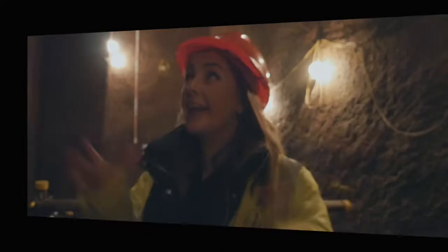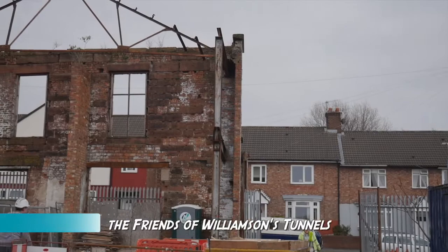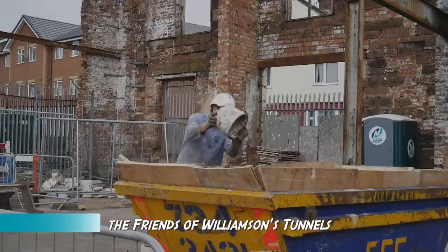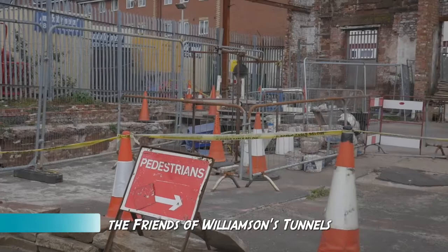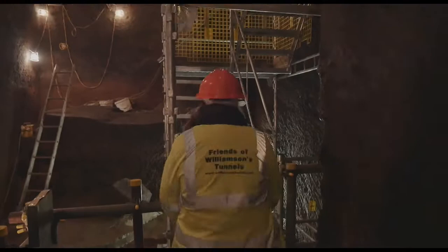First question: who are the Friends of Williamson's Tunnels? Can I please search the World Wide Web? You sure can. So the website says that they are one of the biggest local history societies in Britain, consisting of volunteers working to discover a labyrinth of tunnels and underground caverns in Liverpool, which were originally built in the first decades of the 1800s under the control of a retired tobacco merchant called Joseph Williamson. Is that correct? Correct. Congratulations, you can now access level 3. Level up.